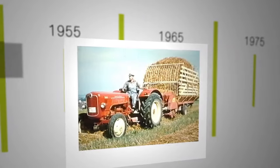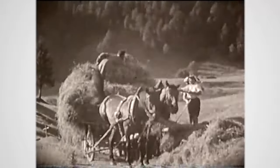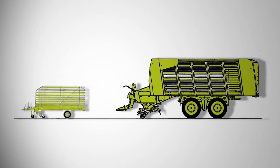The self-loading forage wagon was the first machine enabling one operator with one tractor to get the harvested crop from the field back to the farm. This made the critical transition from hard physical labor to working with the support of technology. But the original Autonome wagon and today's Cargos vehicles are worlds apart in terms of technology.